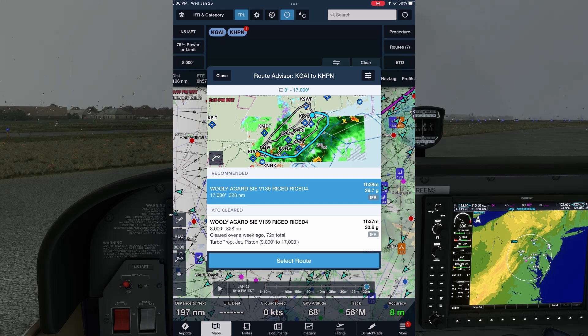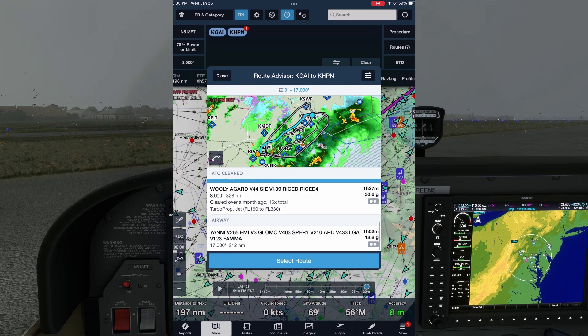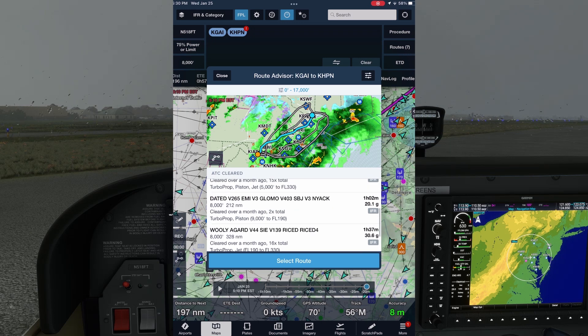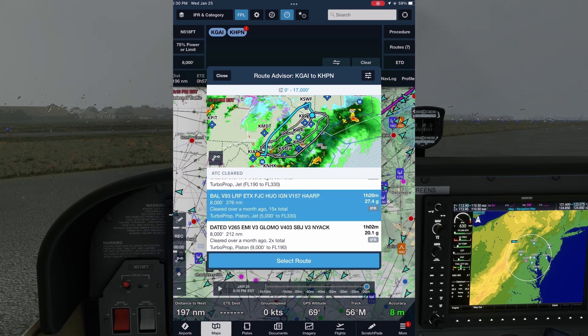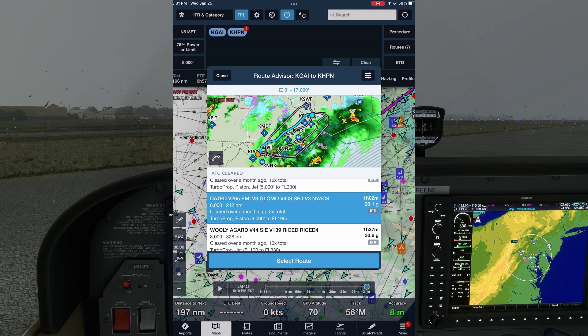While ForeFlight is suggesting this route based on its likelihood of getting a cleared-as-filed instruction, we should look at alternatives. The section beneath this has previously cleared routes — we can tap individual ones to highlight them on the map. The last section is a route using airways, very similar to the exercise we went through creating our own route using the low en route chart, but it doesn't take previous clearances or other factors into account. This route starts at Baltimore, is suitable for piston aircraft as noted, and has been issued 15 times recently, so there's a good chance we'll get it if we file it. We can also choose the one below, starting at the Dated intersection — it hasn't been issued as frequently, but it has the advantage of being a shorter total distance, so we'll save on time and fuel.